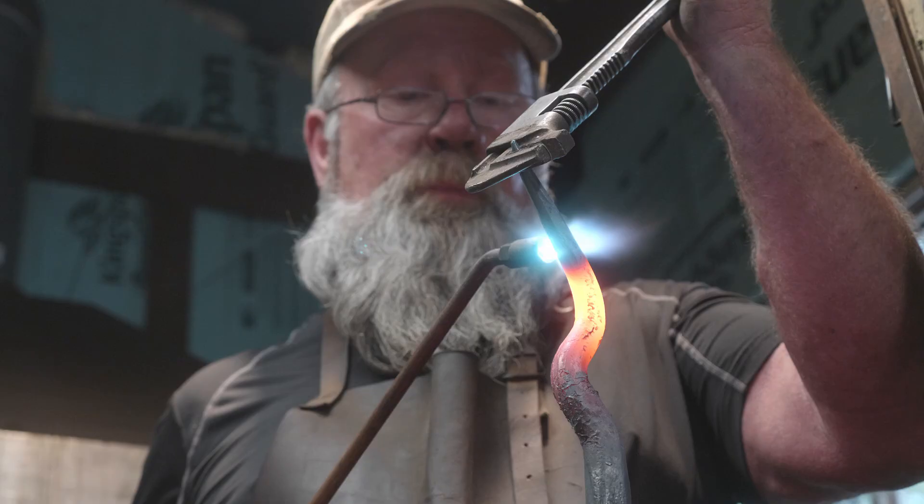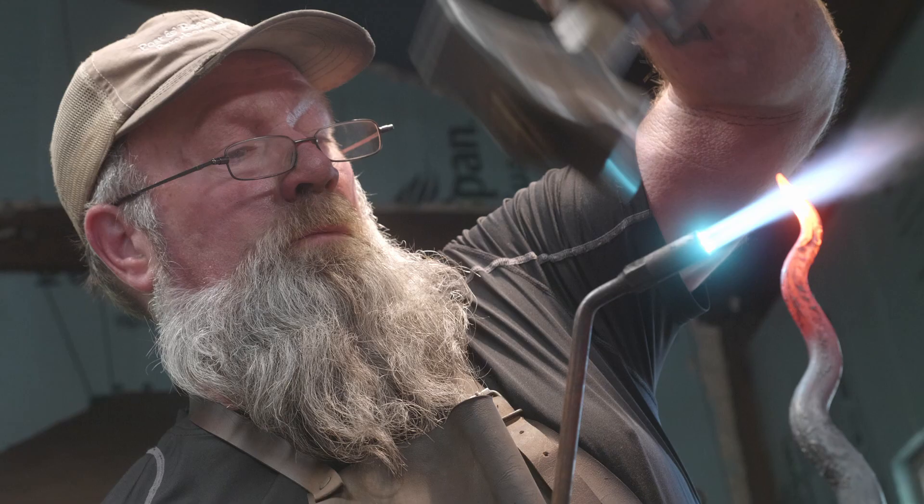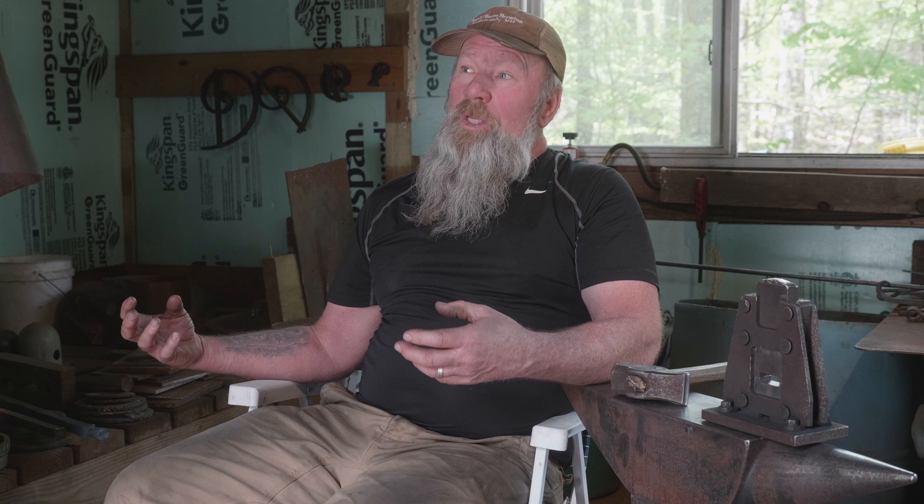When I finish a piece, there's a lot of time, energy, and effort that's gone into it. And for me, one of the most satisfying things is the things that I make — holding them in my hand.